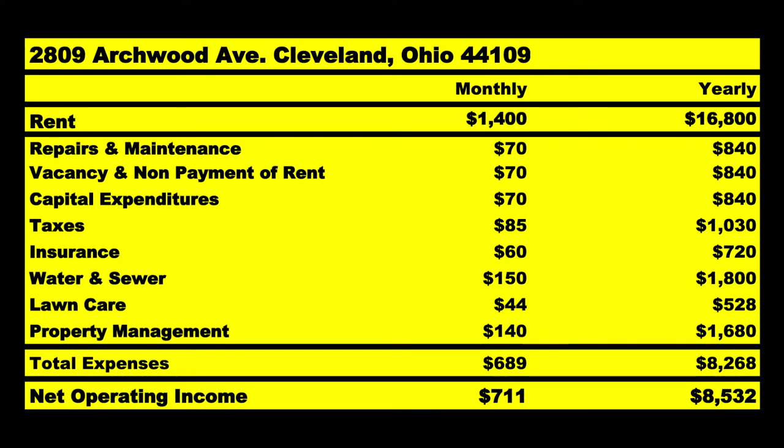$1,400 is going to come in. An average of $689 is going to go out. All your variable and your fixed expenses are laid out for you. That should leave you with an average NOI of $711 a month or $8,532 a year.